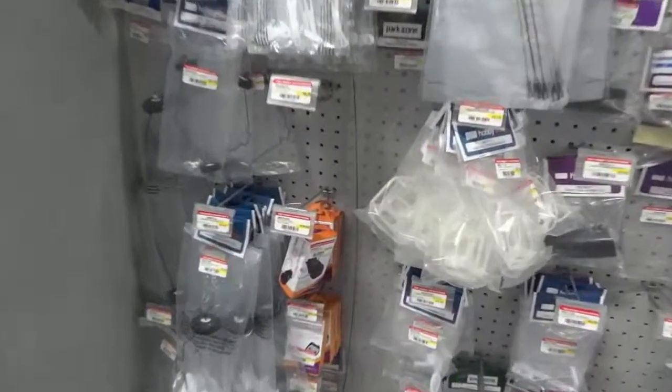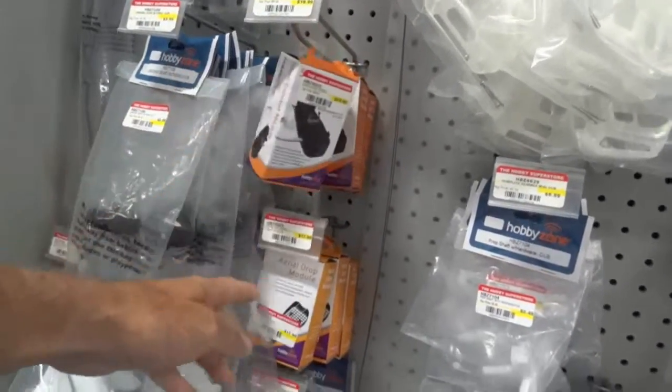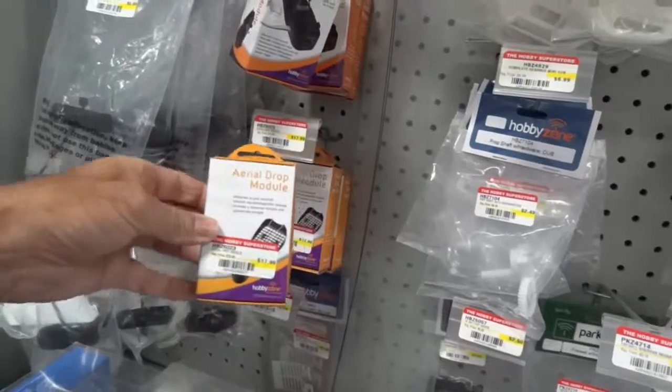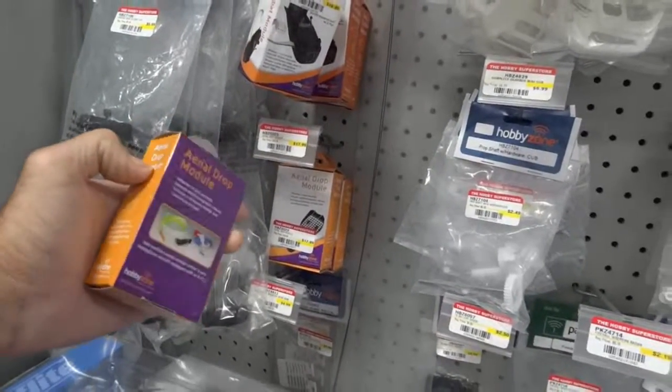Here's the drop module — for $1 more, $18 to $19.99. Here's the aerial dropper module for $18. I think I will pick one up just for the heck of it.